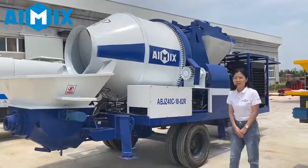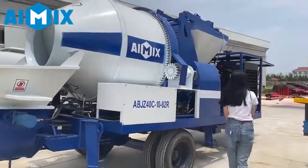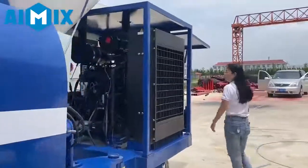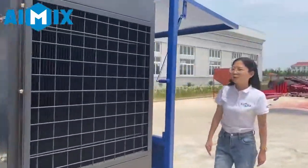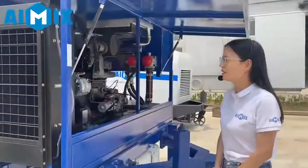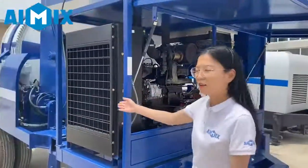Let's start from the power supply system. We use the Wei Chai brand engine. You can also change it to Cummins. And this is our air cooling system.